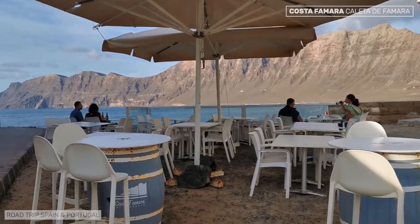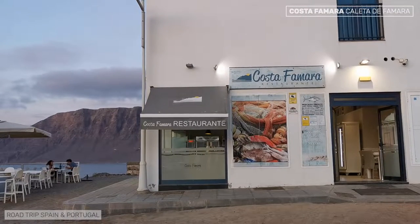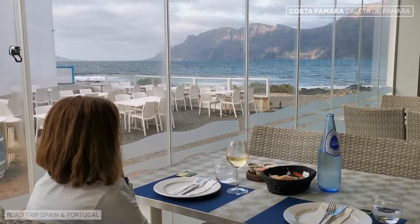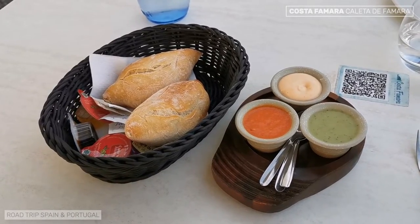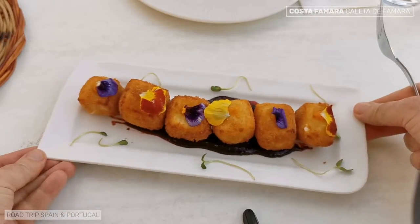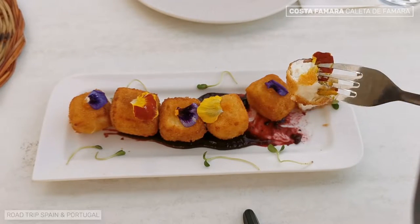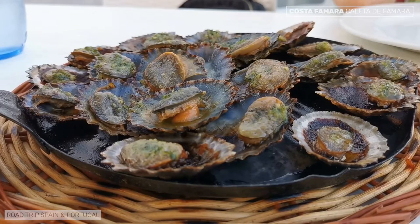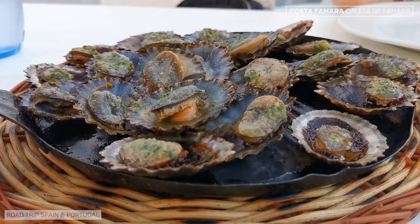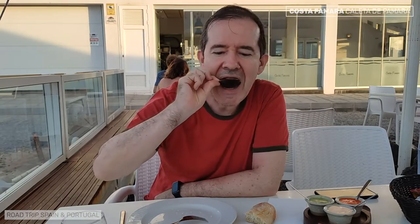A wonderful terrace overlooking the Riscos de Famara and excellent service made us visit the Costa Famara restaurant twice on two different days. The first time we sat on the outside terrace; the second time, with a lot of wind, we sat inside. We started with the essential breads accompanied by mojo verde and mojo picón. Next, we ordered fried goat cheese cubes. As there are no cows in Lanzarote, all the cheese is made from goat milk. We also ordered lapas — limpets — which are widely consumed in Lanzarote. We like them very much; they have an intense sea flavor that is somehow difficult to describe.